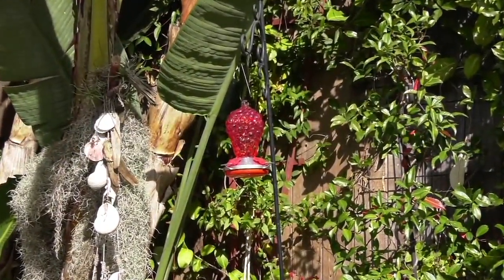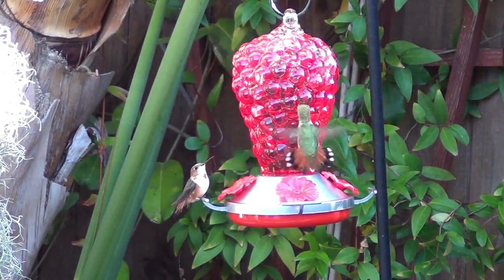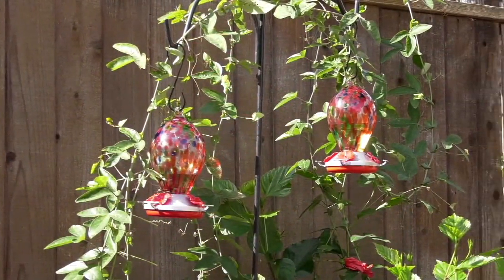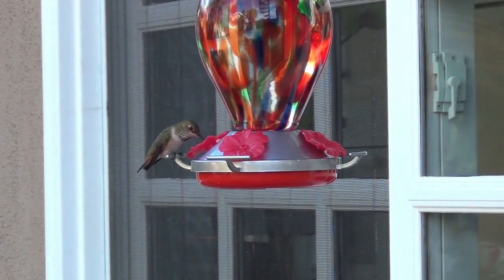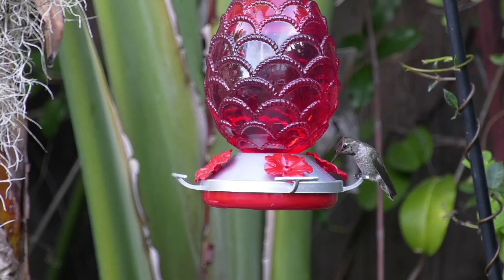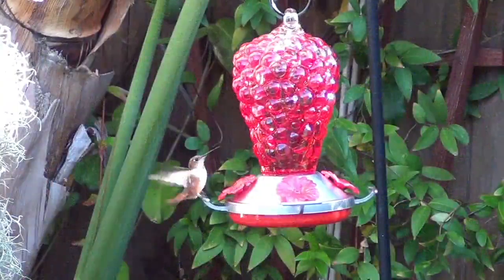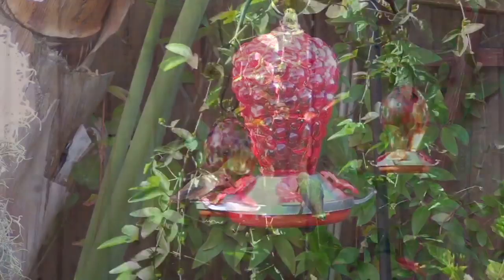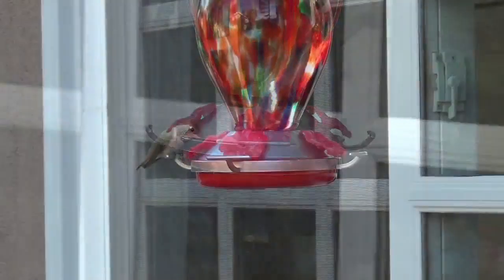We have six feeders in our backyard because these guys are territorial. They flap their wings 80 times a second — that's over 4,000 times a minute — so they need nutrients, especially since they're nesting right now. There are hummingbird nests everywhere right now, so buy more than one set for your yard. They'll bomb these feeders. You will become a hummingbird freak the first time you start getting them. They're also little pollinators — put these next to your butterfly bush or hibiscus flowers. They love tubular-type flowers and red mint too.